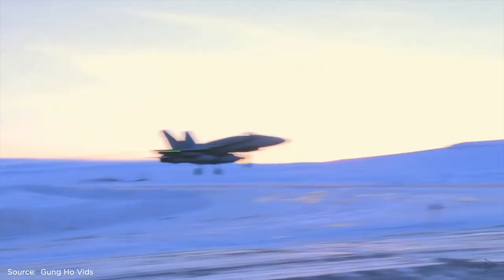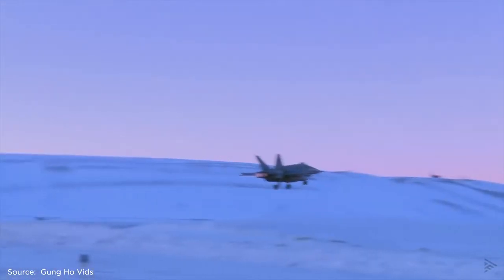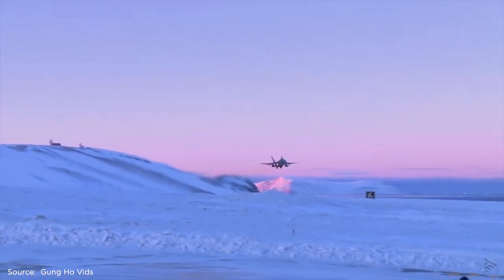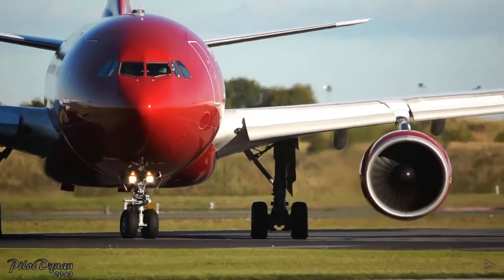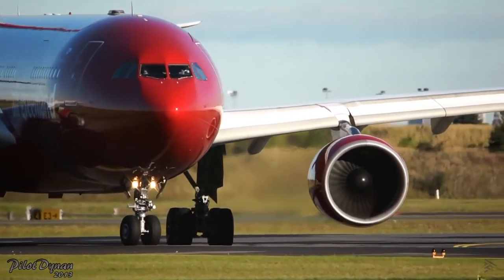Apart from the military traffic, the airport is also serviced by five weekly civilian flights, one of them being Air Greenland's A330. So the airport is large enough to accommodate large passenger aircraft.